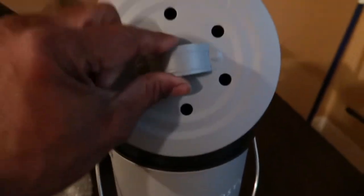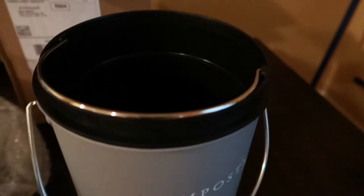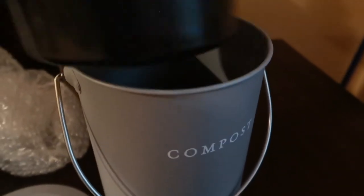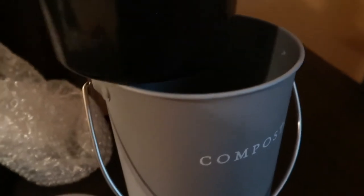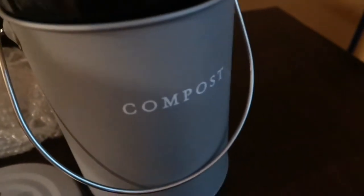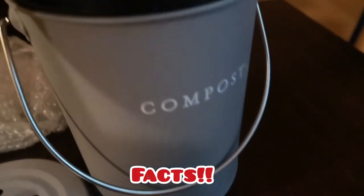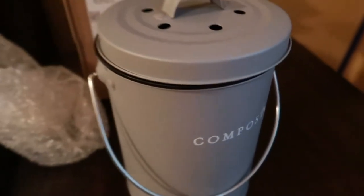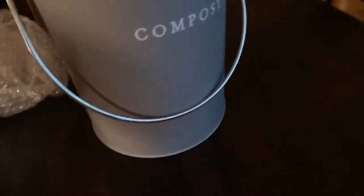But all in all, that is pretty nice. There are little holes there. At first I was composting everything in a large McDonald's cup in the kitchen, and that wasn't gonna keep going like that. So that goes down in there, put your lid on, and there you go. That's a nice little buy, man. I like that.